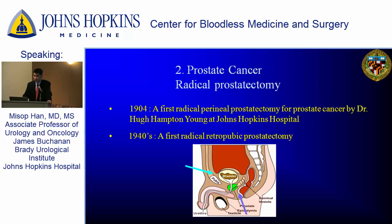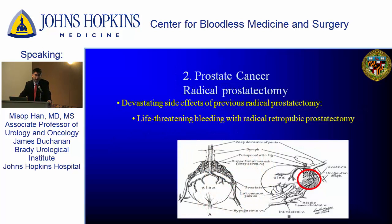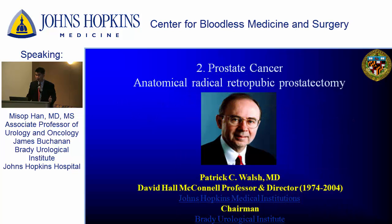You also have something called the dorsal vein of the penis — it's a vein that comes right outside and right in front of the prostate gland. In a normal man we have about five liters of blood, and if you try to remove the prostate gland, this dorsal vein has to be controlled or else you can have catastrophic bleeding. In a radical prostatectomy — radical meaning the whole thing is removed — if you are doing surgery for prostate cancer you want to take the whole prostate out including the shell. That is called radical prostatectomy, as opposed to simple prostatectomy for benign prostate hyperplasia.